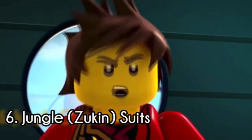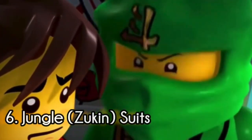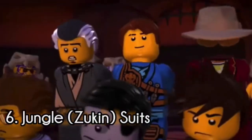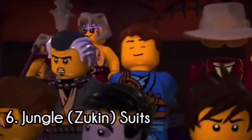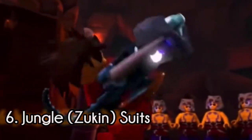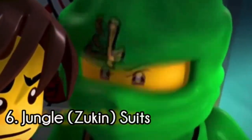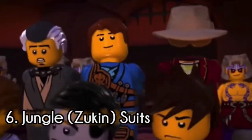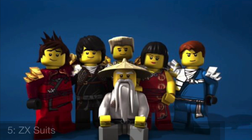At the bottom of the list, we have the Zookan suits, or the jungle suits — depends on what you call it, they're called both. What I like about these suits is they're very elegant and they unify the ninja. They're very similar, yet they are different in their own way, which is something I enjoy. They have the emblems of the first suits and the ZX headpiece. Overall, they are really cool suits.